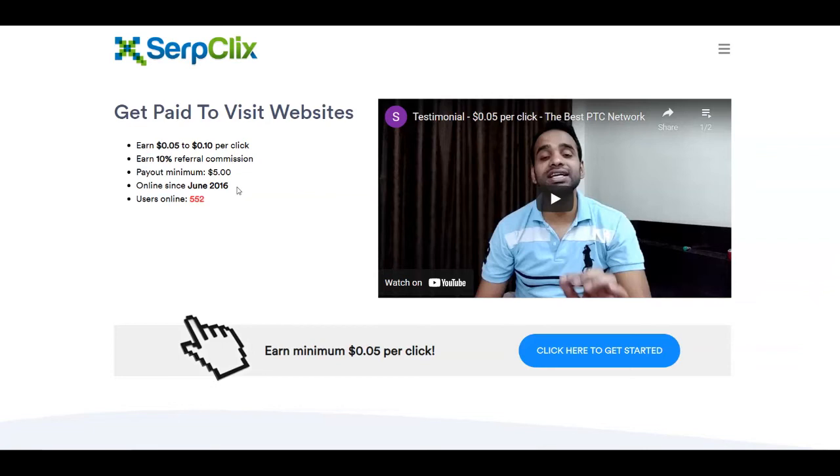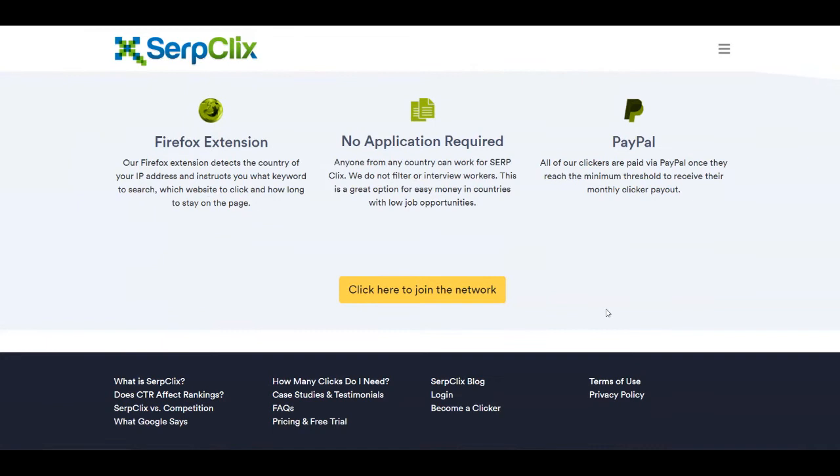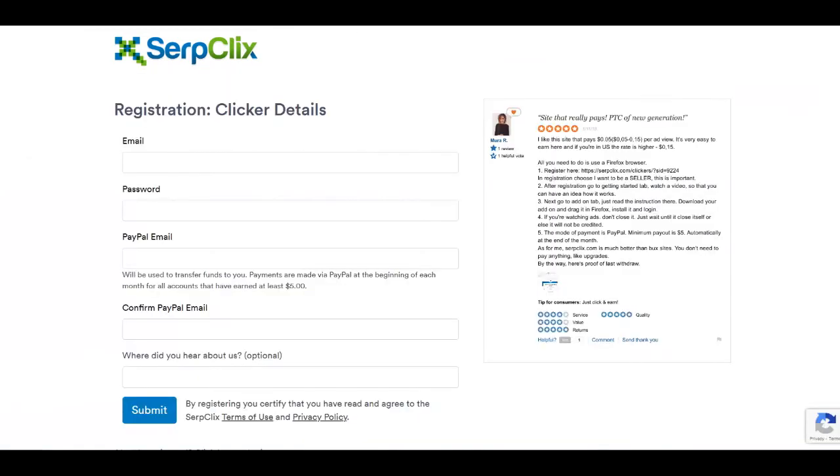The payout minimum is $5 — once you reach $5 you can cash out easily. They've been around since 2016 which shows this is a legitimate platform. No application is required and you can start from anywhere in the world. Just register for free and get paid via PayPal once you reach the minimum threshold. For registration, put your email address, password, and your PayPal email since they pay through PayPal.